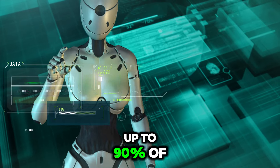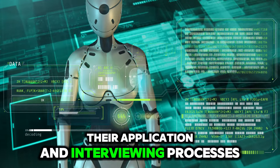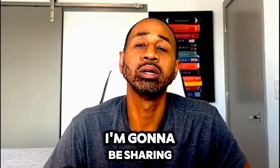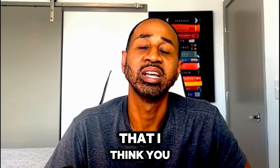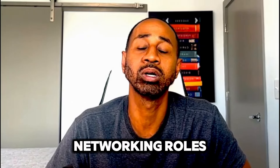Up to 90% of all employers are using this software for their application and interviewing processes. In today's video, I'm going to be sharing three skills that I think you should have on your resume if you're going after these networking roles.